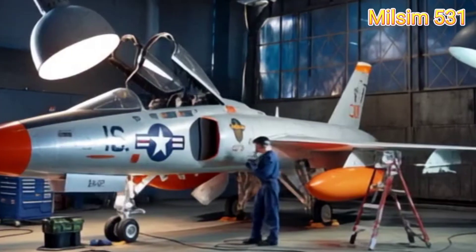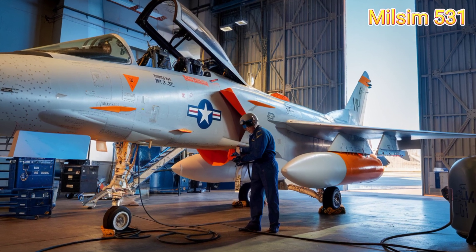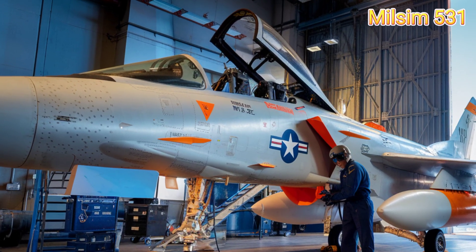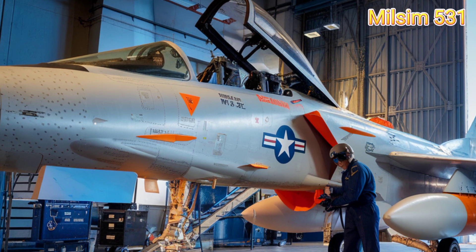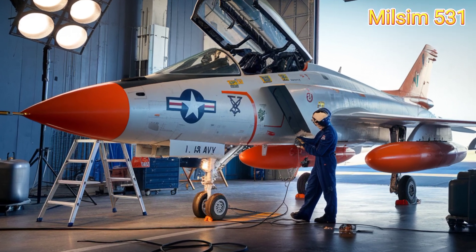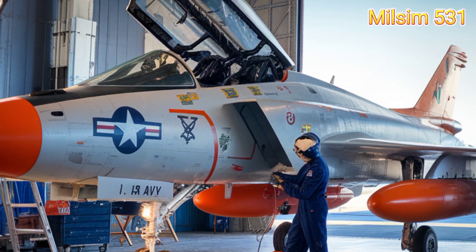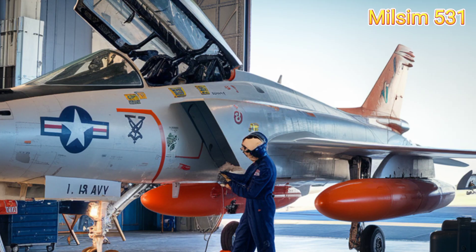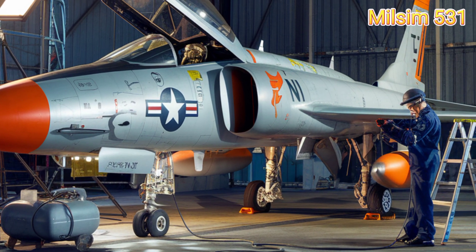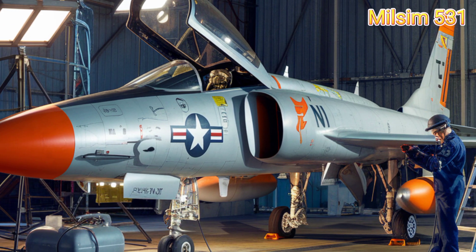The F-11 Tiger was fast, with a top speed of 727 miles per hour (1,170 kilometers per hour) at 35,000 feet. It was one of the first U.S. Navy fighters capable of breaking the sound barrier in level flight. Its operational range was 1,275 miles (2,050 kilometers), and it had a service ceiling of 42,000 feet (12,800 meters) — perfect for high-altitude missions.